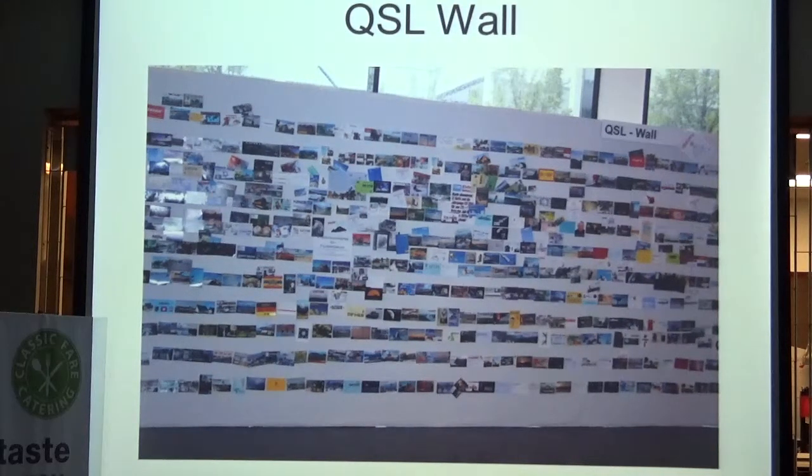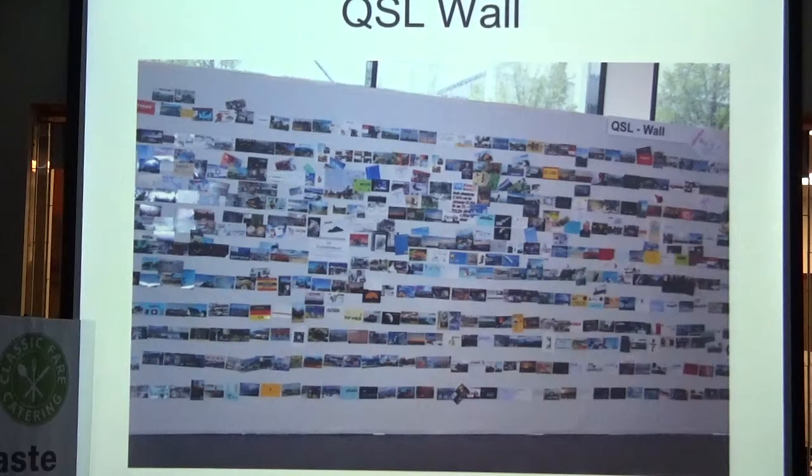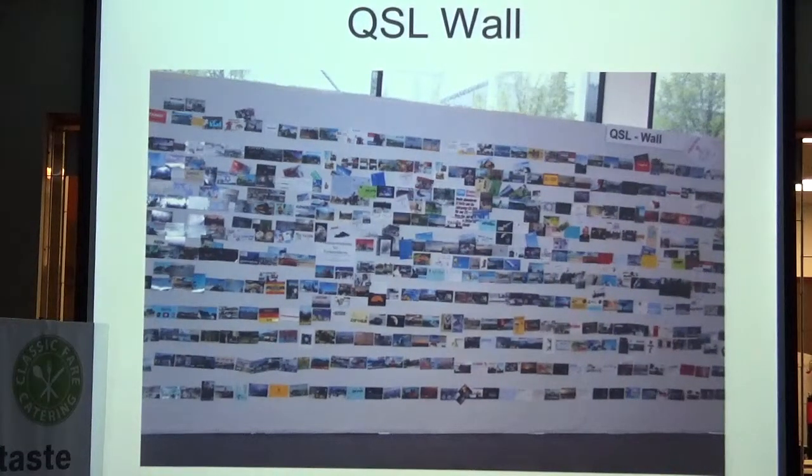This slide shows part of the QSO wall — I'd estimate this is about a quarter of what the wall actually is. The Dayton Hamvention is going to try to bring that tradition to Dayton; they tried it a little bit last year, but where they had it was too small and nobody knew about it. You'll notice most of the QSL cards are not simple state or country outlines like we use here — most have some kind of photo QSL card, and a lot of them put ours to shame with really beautiful designs.